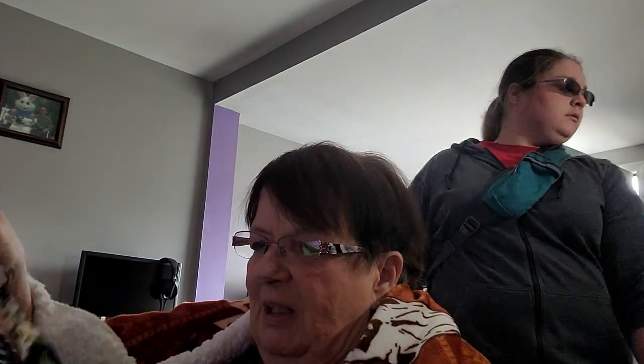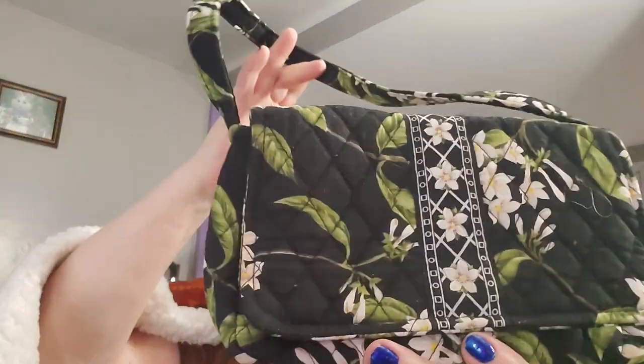Here's what I got from Michelle. This is a Vera Bradley purse, and it kind of goes with my Vera Bradley glasses.